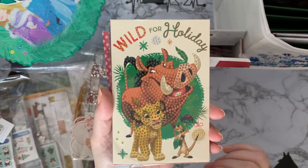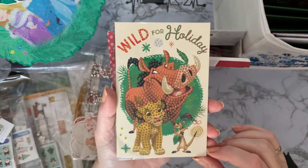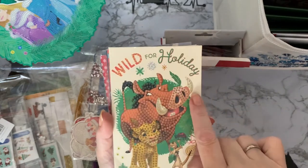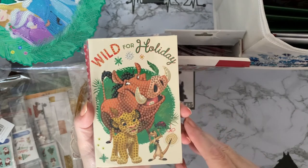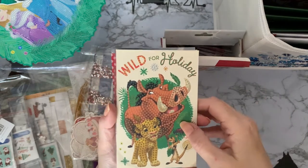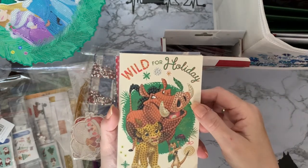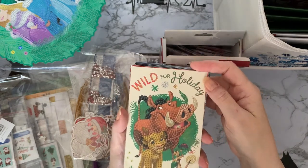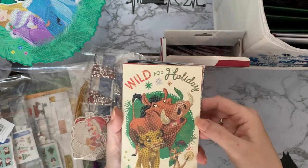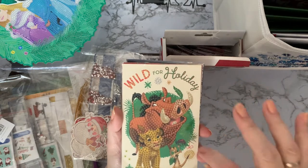We've got Pumba, Simba, and Timon — I love Pumba! It says 'wild for the holiday' on this one. In the UK we tend to say 'happy Christmas' rather than 'happy holidays' since we don't have Thanksgiving, but you could cover that up or send it to an American friend.